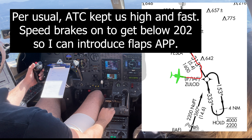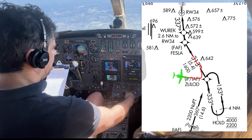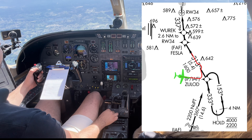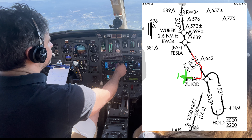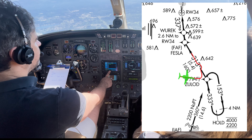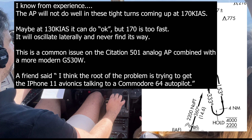Per usual, ATC kept us high and fast. Speed brakes on to get us below 202 so I can introduce flaps approach. That'll get our airspeed out of control. I know from experience the autopilot will not do well in these tight turns coming up at 170 knots. Maybe at 130 knots it could do okay, but 170 is too fast. It will oscillate laterally and never find its way.